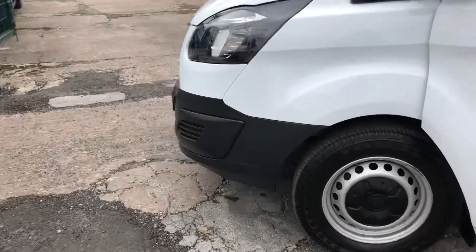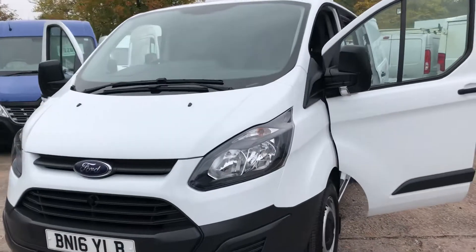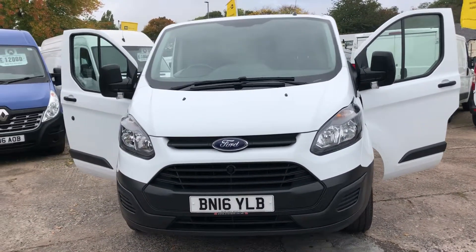We do take part exchange vehicles, so if you've got a vehicle you'd like to swap in, let us have the details and we'll give you a competitive price for that. We also have some really great flexible finance deals available.